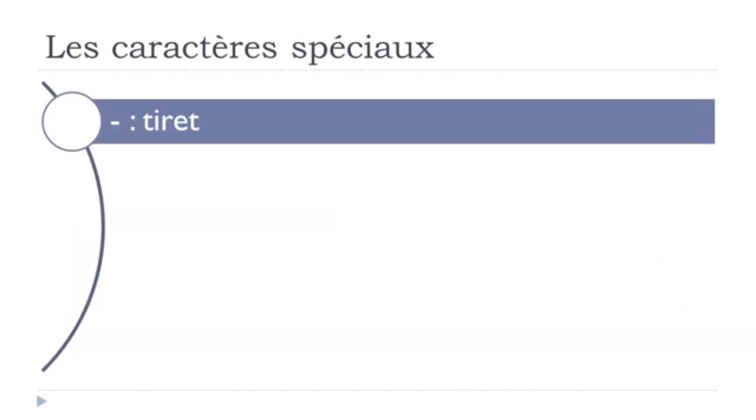Les caractères spéciaux — the first one. If you look at it, it's here, and we call it tiret. Tiret.